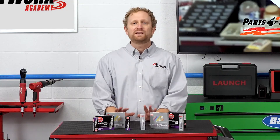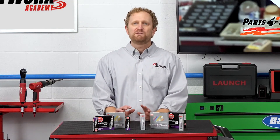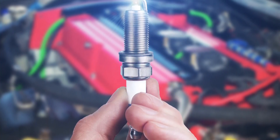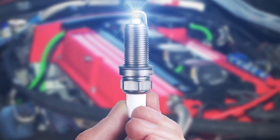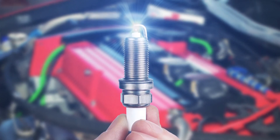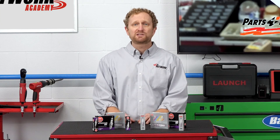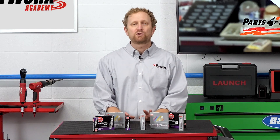One last thing for counter professionals: if a vehicle was originally equipped with dual precious metal spark plugs, replacing them with a single precious metal plug or a standard nickel plug can reduce the life of the spark plug and hurt the performance of the engine. To prevent comebacks and keep your customers satisfied, you always want to recommend a spark plug with the correct material types called for by the OEM.